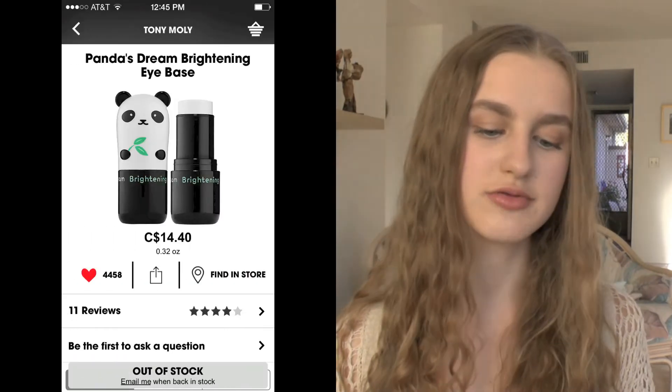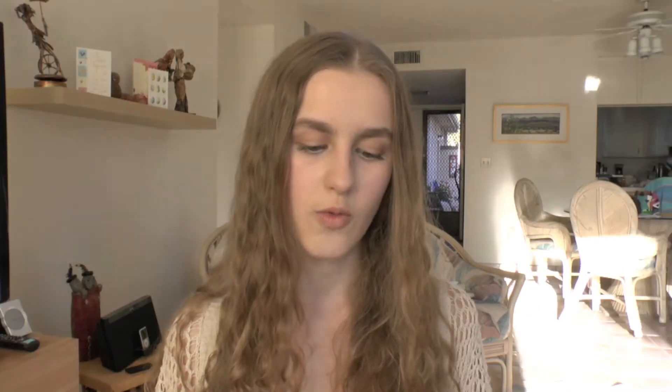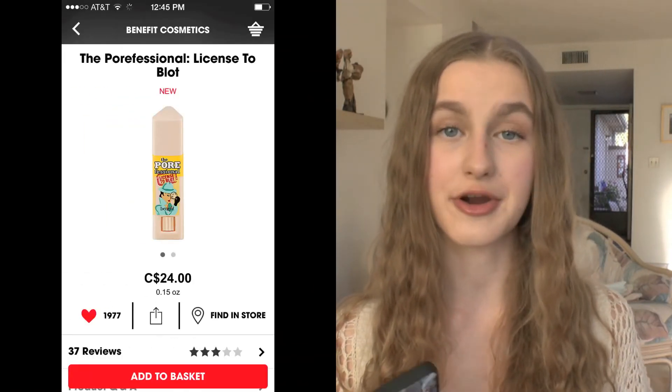I also have the Tony Moly Pandas Dream Brightening Eye Base — this one isn't the cooling one, it's a brightening one, so I'm not really sure which would be best. If you guys have tried these, let me know in the comments. I also have another Benefit product: the Porefessional License to Blot. I love the Porefessional powder and primer, so I think this would be really great.